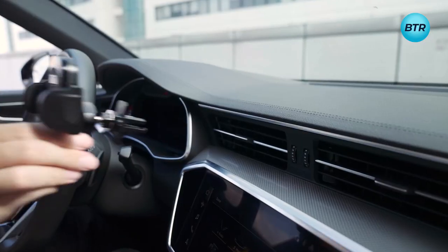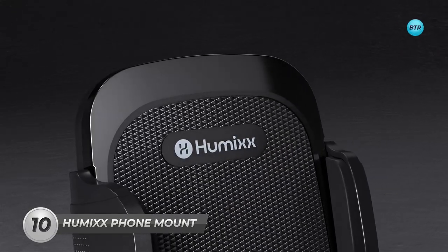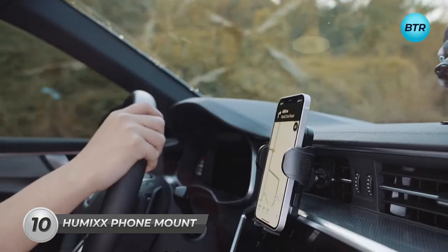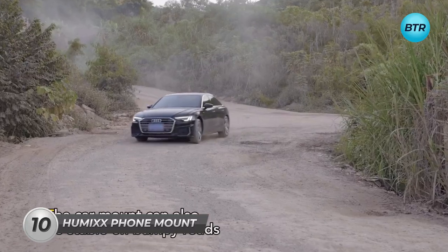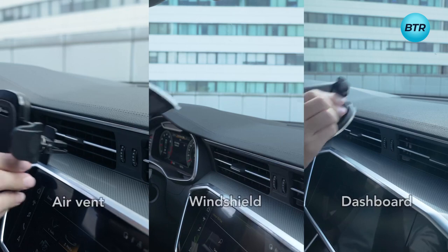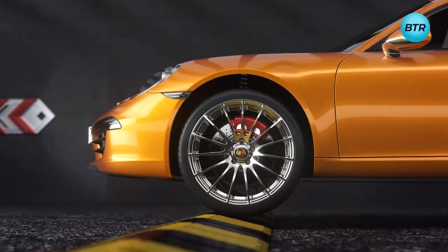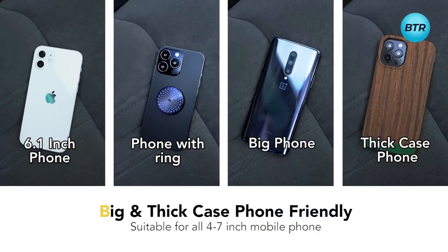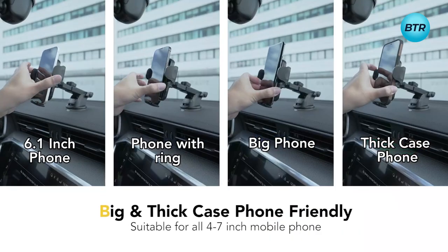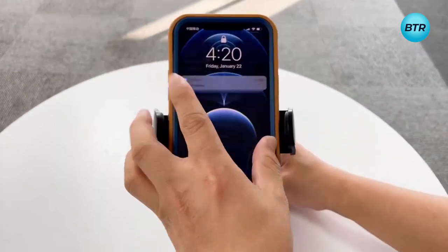Introducing the ultimate phone holder for your car, the Humix phone mount. This high-quality mount is designed to provide a secure and stable grip on your phone while you drive, so you can stay connected and focused on the road. Featuring a strong suction cup, this mount attaches to your car's dashboard or windshield with ease, even on the bumpiest of roads. It's compatible with a wide range of phones, including iPhone and Samsung, and its adjustable arms ensure a snug fit every time.